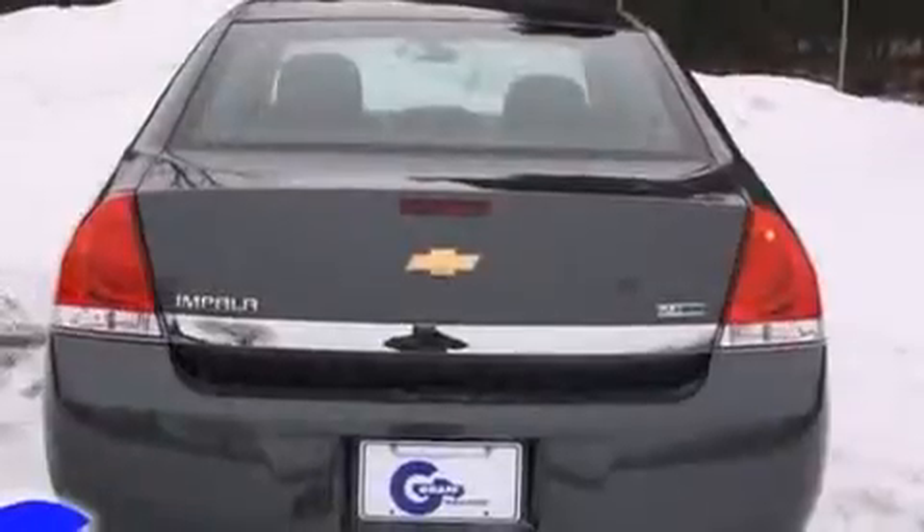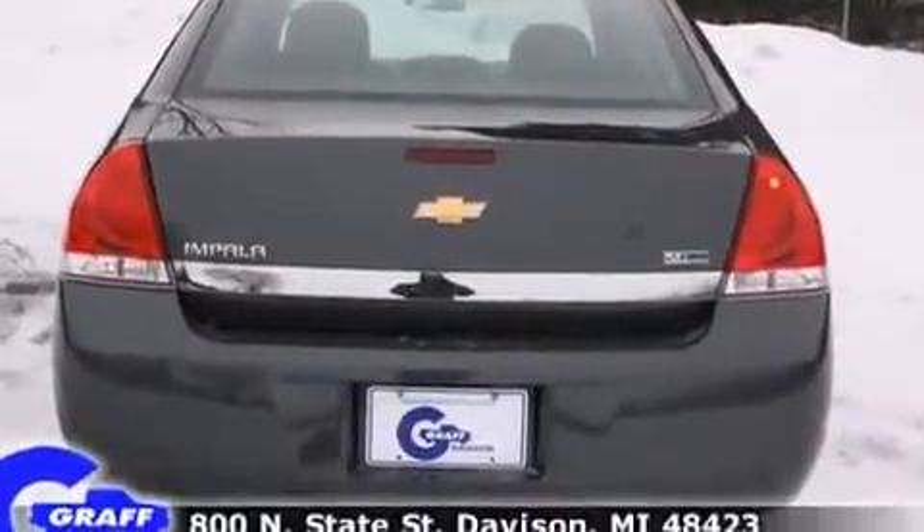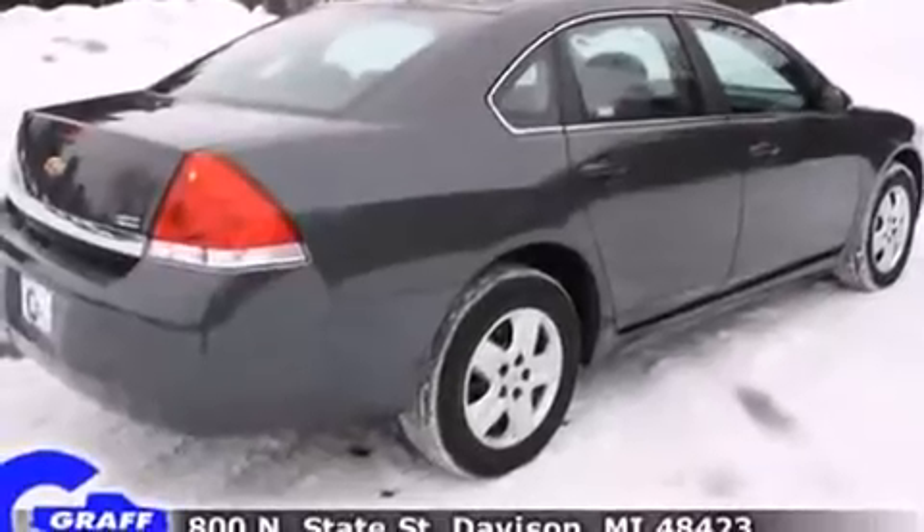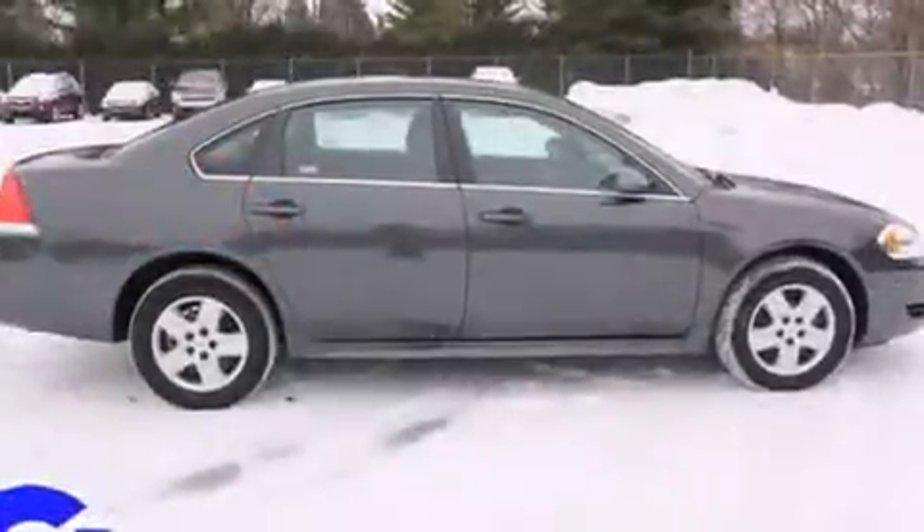Chevrolet prioritized fit and finish as evidenced by front and rear reading lights, one-touch window functionality, variably intermittent wipers, and cruise control.